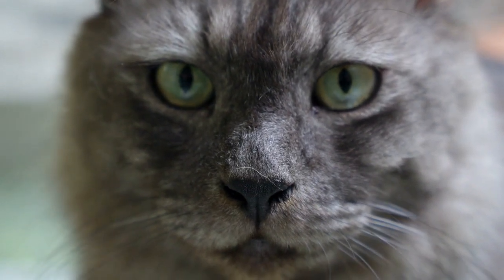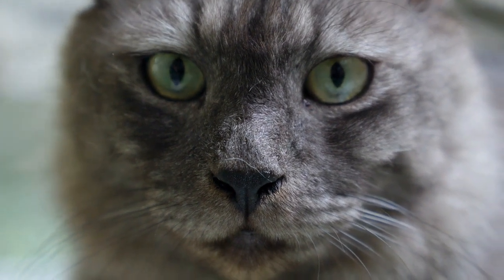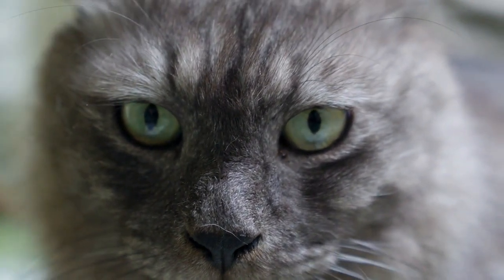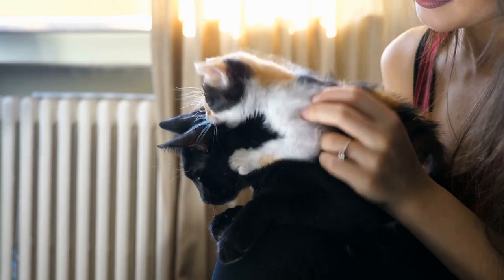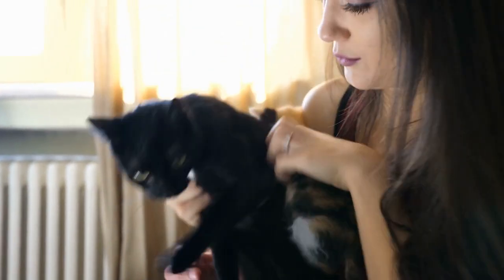For both humans and our pets, everywhere modern processed foods go, chronic illnesses like obesity, diabetes, and inflammatory bowel disease are soon to follow. To aid in your search for the best diet to feed your cat, here we discuss the links between cat food, inflammation, and how it impacts your cat's health.